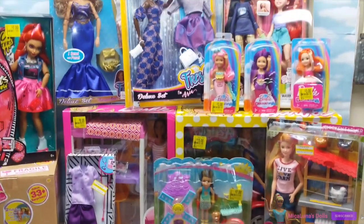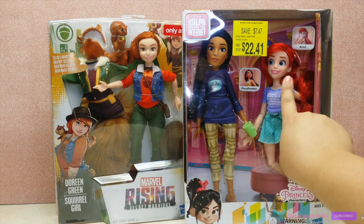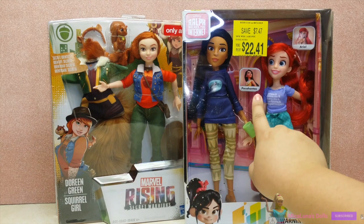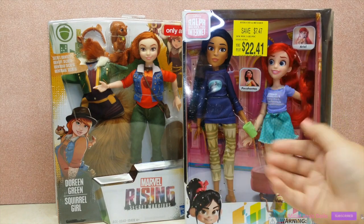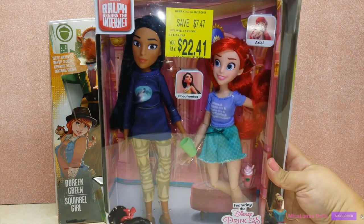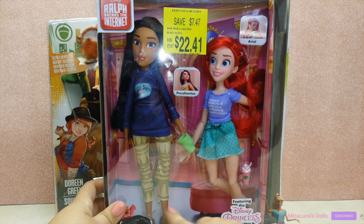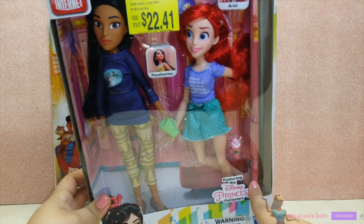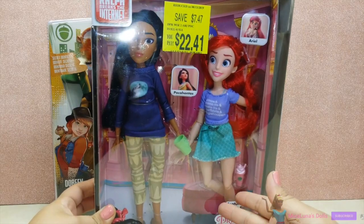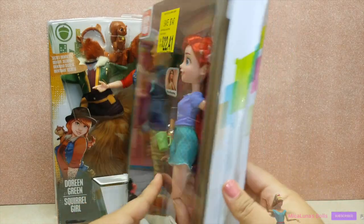I can't believe I got this Ralph set — the internet priced it at only $22.41. You only save about $7.50, but that's major because I love this set. I love Pocahontas and I love Ariel. The reason it was probably in clearance is because the box is sort of damaged on the side, but I love all the accessories it comes with. The only bad thing is Ariel has no shoes, but after looking at other unboxing videos, I see that Ariel actually does not come with shoes, so that's fine.